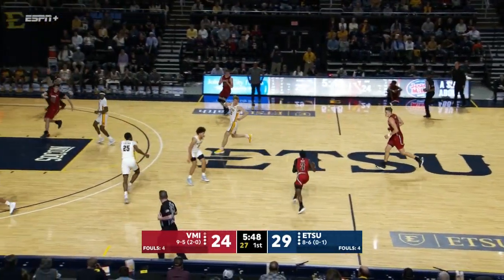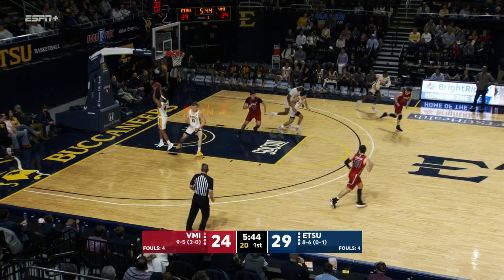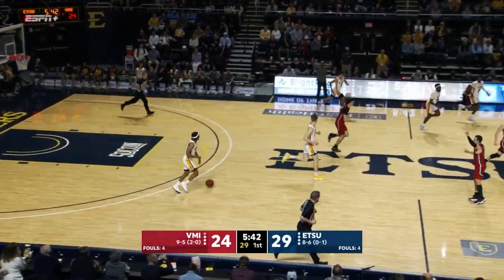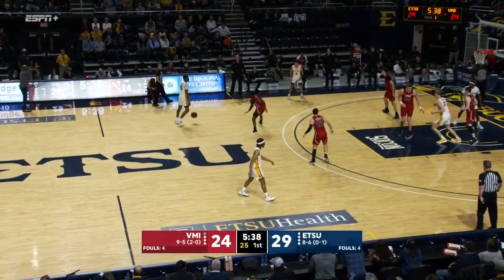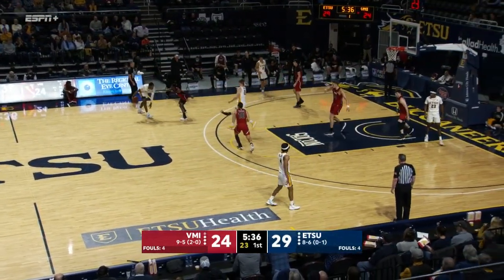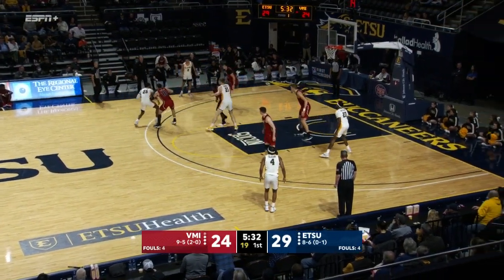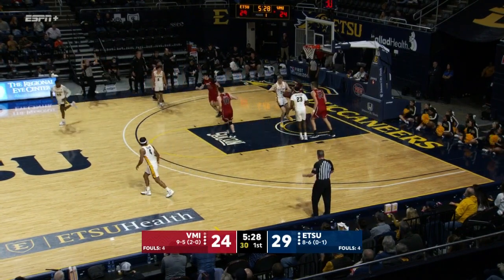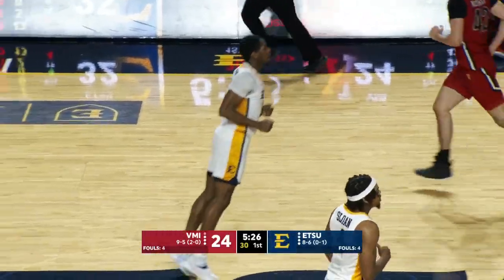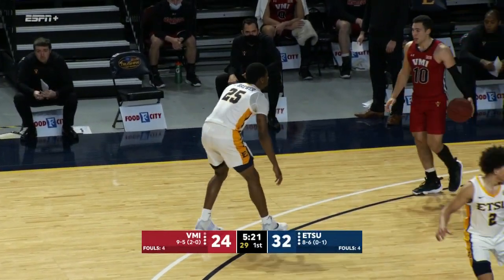Something that VMI doesn't do often — Dan Earl pointed out that they don't take the ball away enough from opponents. Conway high off the heel with a three — four of 15 now from deep. Ladarius Brewer is in the zone — his fourth three. He's got half of ETSU's 32 points. The Bucs are up eight, getting whatever he wants whenever he wants.